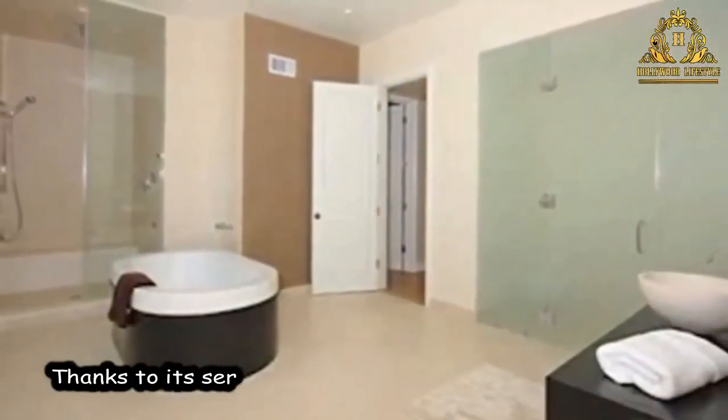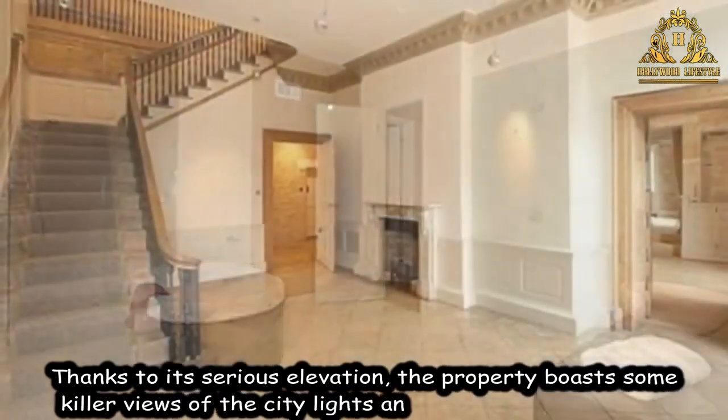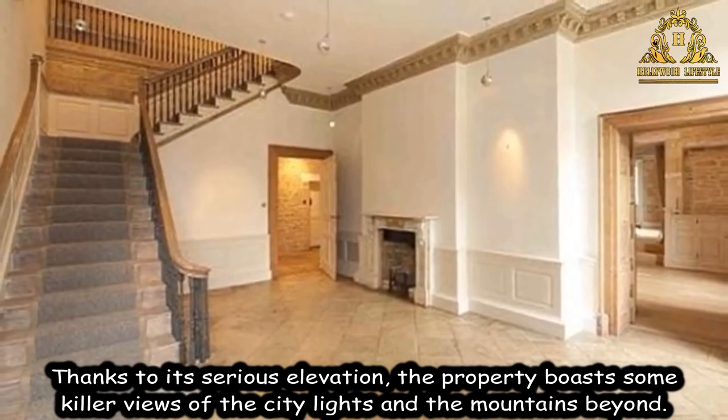Thanks to its serious elevation, the property boasts some killer views of the city lights and the mountain's viewpoint.